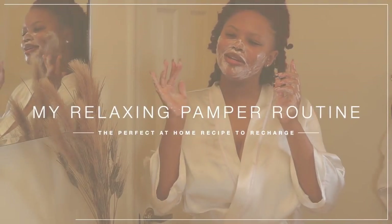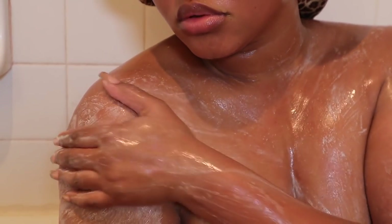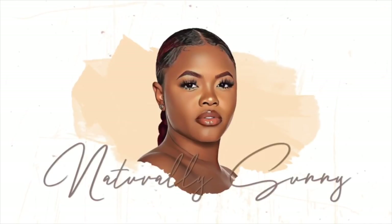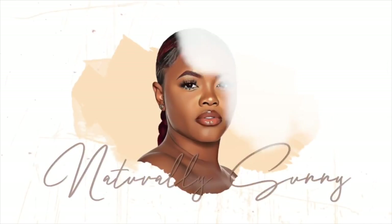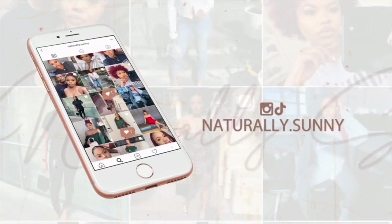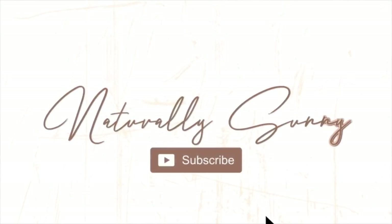What's up you guys, welcome or welcome back to my channel. My name is Atia, you can call me Tia or Sunny, whichever one you like. Today I'll be giving you guys my me-time routine, my pamper routine, my self-care routine — whatever you want to call it. I usually do this on a Sunday to refuel for the week, or just anytime I need a break.